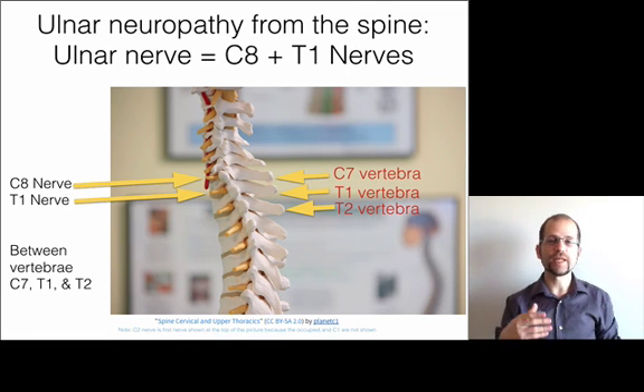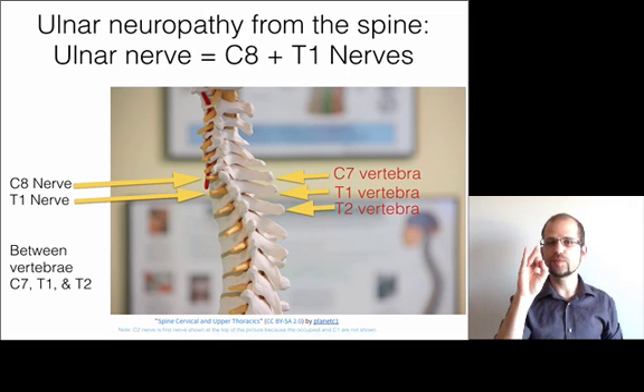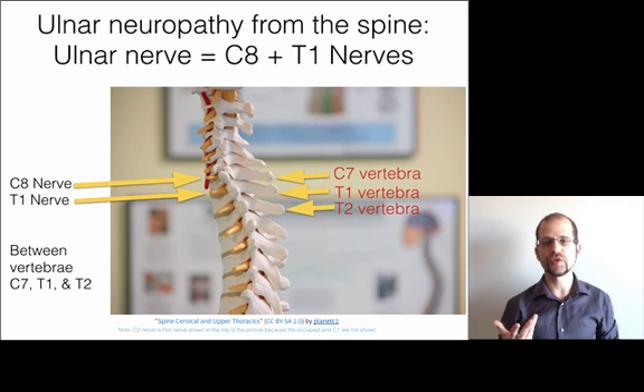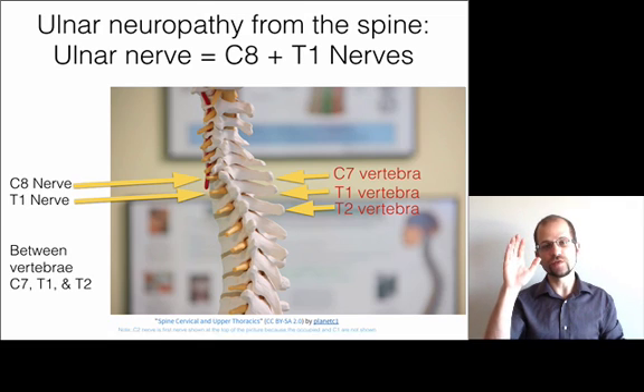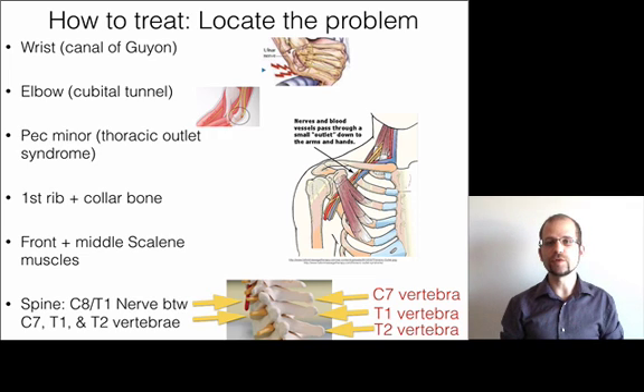The last spot where you can get an ulnar nerve problem is at the level of the spine itself. The ulnar nerve is made of C8 and T1 nerves, which are between the C7, T1, and T8 vertebrae. If you've got misalignments, inflammation, bony ossification, or degeneration in that area, you can get symptoms down into your hands and fingers. Those are the spots that can create an ulnar nerve neuropathy.